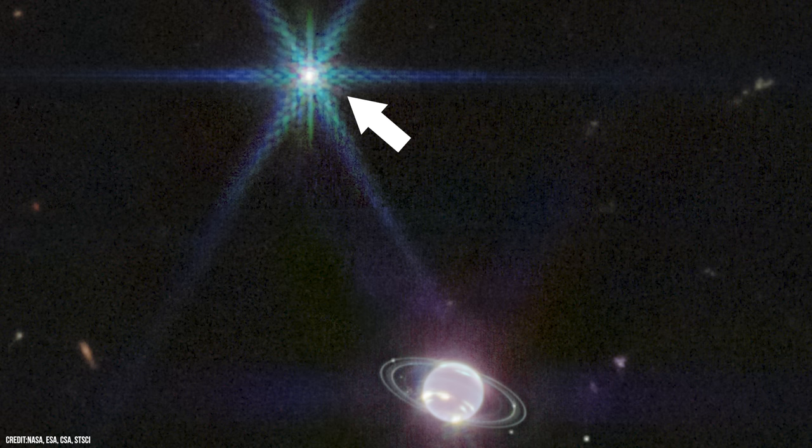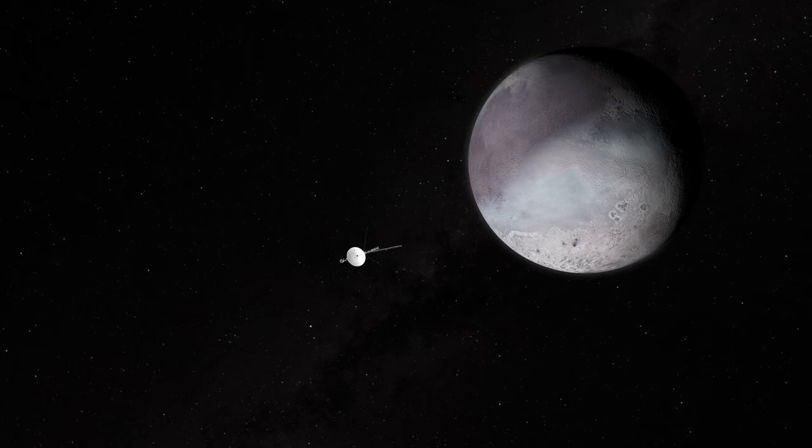But this isn't a star — this is Triton, Neptune's largest and strangest moon.